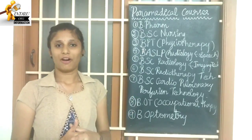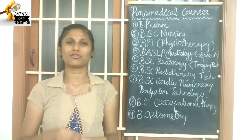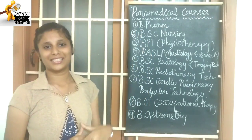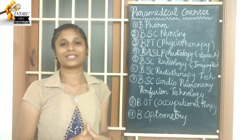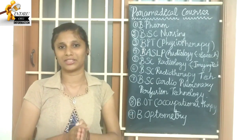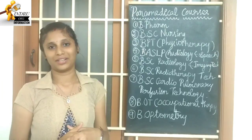First is B.Pharm — Pharmacy. Students are learning a lot about this course. What is the advantage of Pharmacy? If you study this course, you can work with medical staff. That is the advantage of this course.